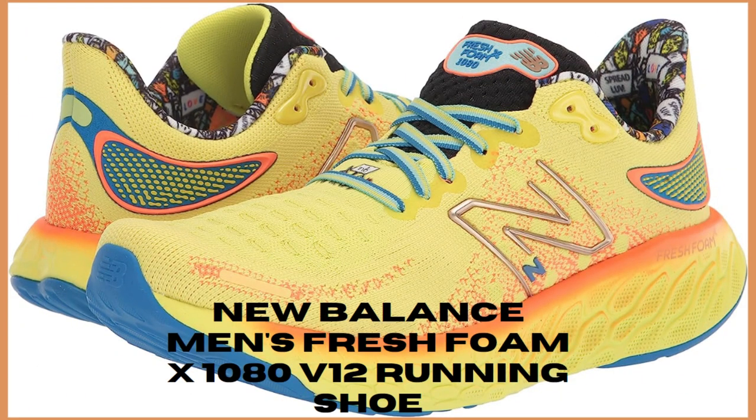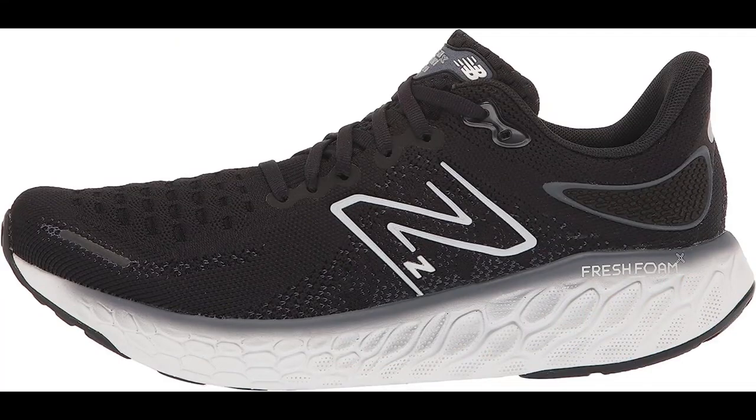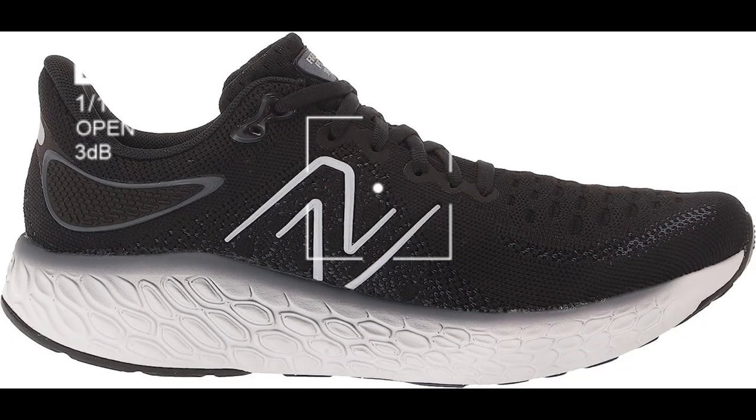Number 4: New Balance Men's Fresh Foam X1080 V12 Running Shoe. The New Balance Men's Fresh Foam X1080 V12 Running Shoe is a popular choice among runners for its comfort, support, and responsiveness. Here are some key features of this shoe.